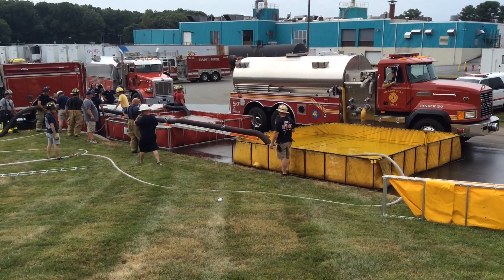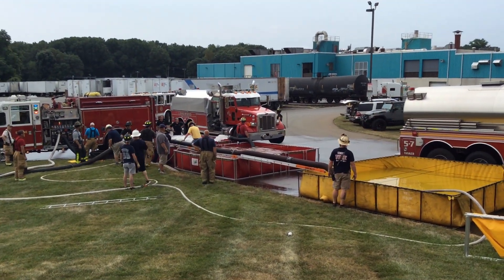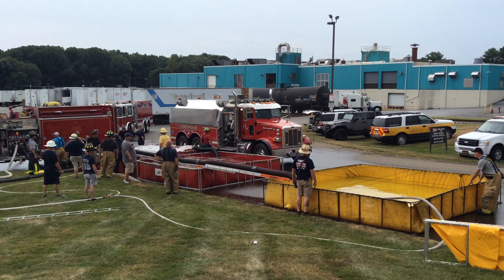At the 30-minute mark, 3-0 here in Oxford, Pennsylvania. Our flow is 750 gallons a minute. The third alarm worked with a third tank task force.